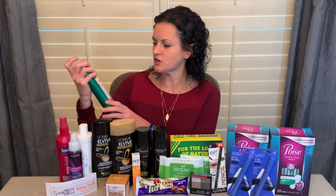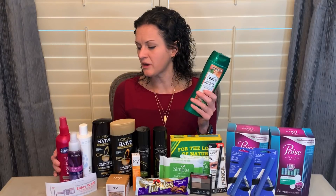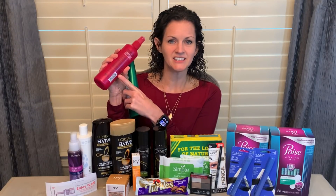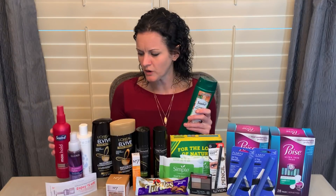Let's talk about these clearance items. The Suave Almond and Shea Butter — it's the smaller size — was priced at 40 cents at my store. Same thing with the Suave Max Hold Hairspray, the one ending in barcode 182. There were a few different ones, but it was only this one that was marked on clearance, so it was 40 cents as well.